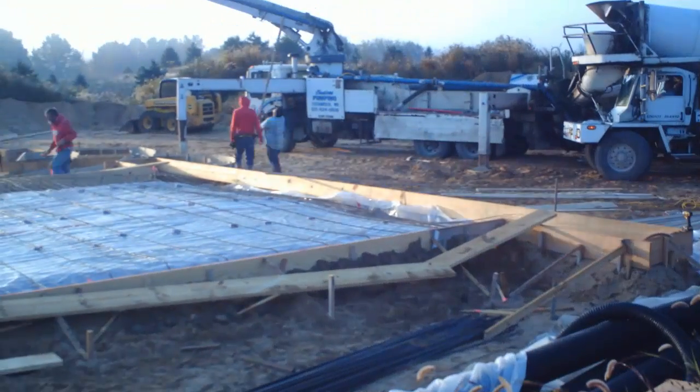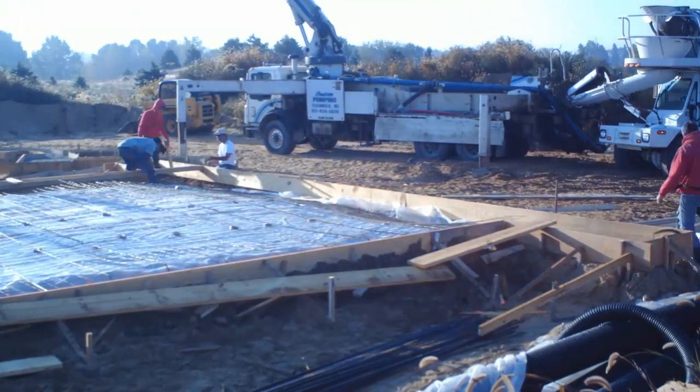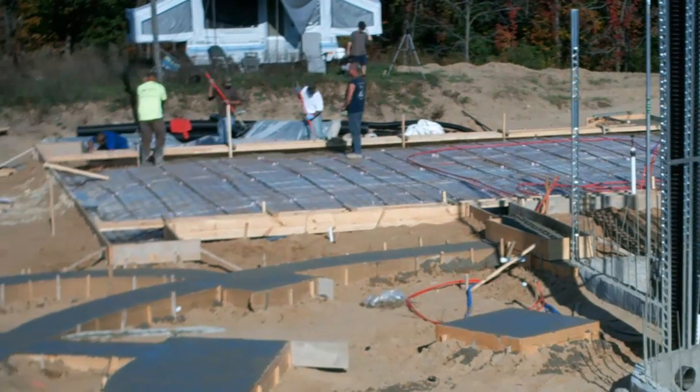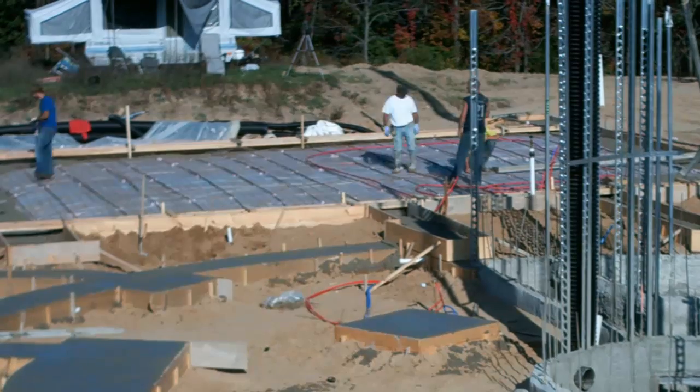Meanwhile a bunch of the guys were working to properly finish the forms for the garage. I was fortunate that one of the guys on the crew had done slabs for Quonset huts before and knew exactly what to do. They filled the perimeter footing of the garage first. Here they're putting in rebar pegs to mark the slope down the middle of the floor for drainage.